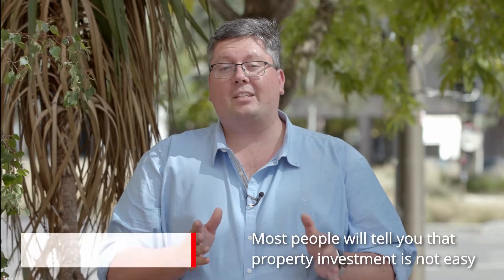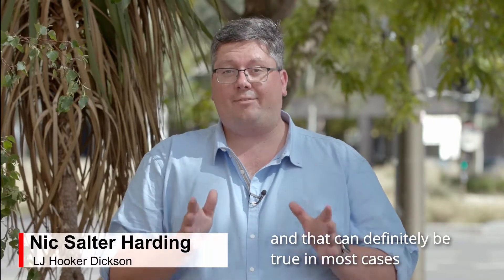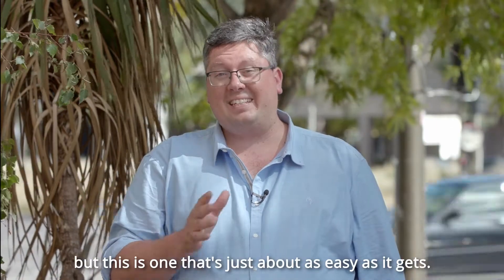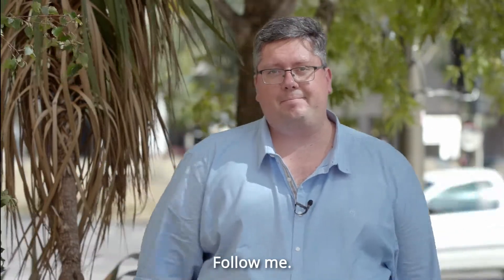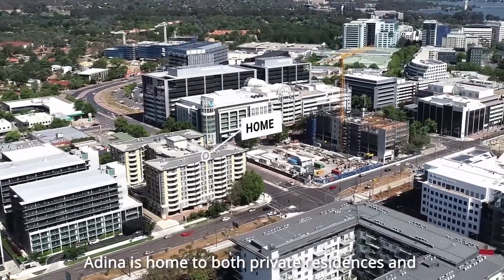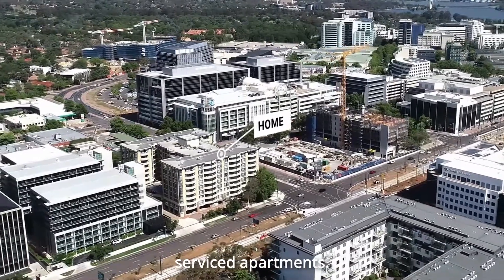Most people will tell you that property investment is not easy, and that can definitely be true in most cases, but this is one that is just about as easy as it gets. Follow me. Situated right on the edge of the CBD, Adena is home to both private residences and service apartments.